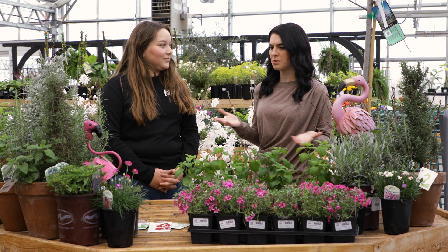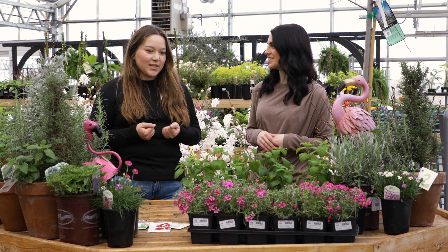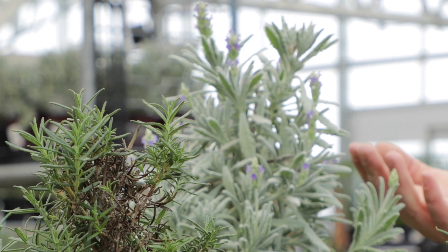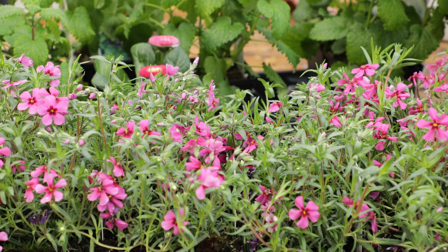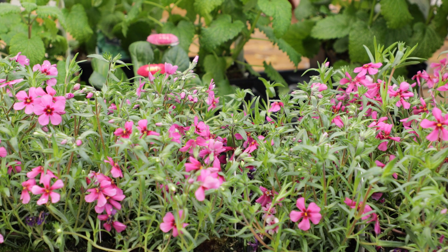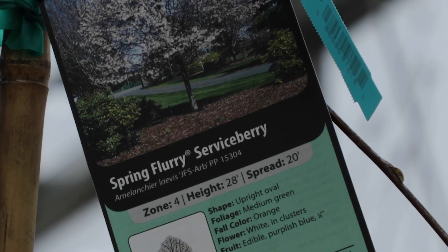When starting, what are some of the best plants to start with? So we have a few examples here with us today. Anything that's really fragrant and has bright-colored flowers are really great for pollinators. We have some examples here like some lavender, some ground-cover phlox is a really good one that bees are attracted to. Also some trees like serviceberry — that's a native that pollinators really enjoy as well.